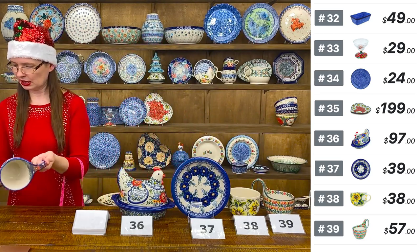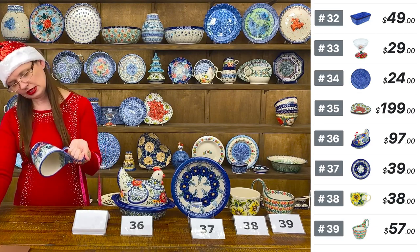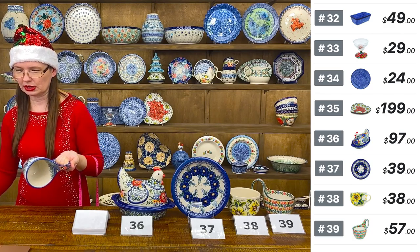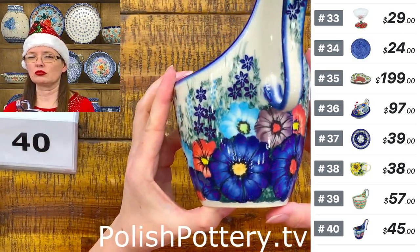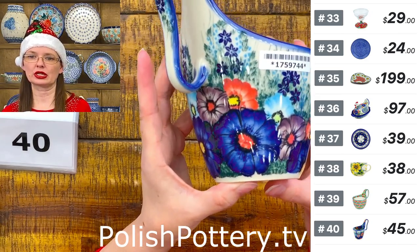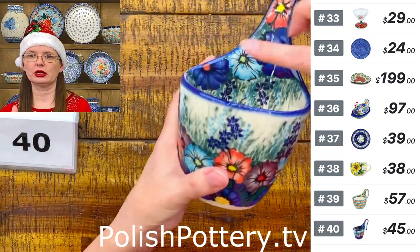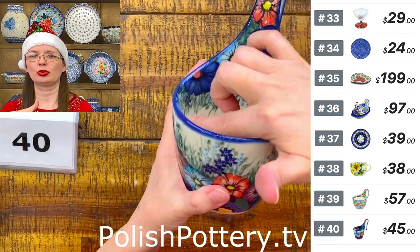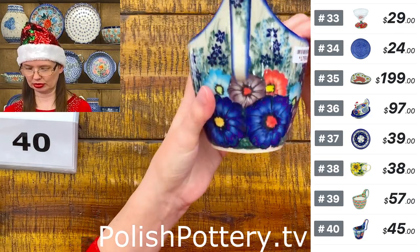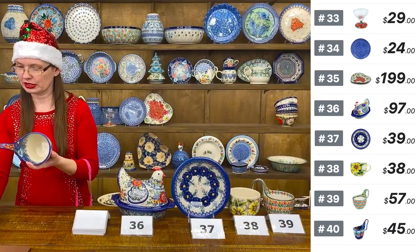Number forty is a slightly smaller loop bowl — 14 ounces — from Ceramica Dahlia. The pattern has many colors of flowers: purple, baby blue, red, cobalt, yellow, and green. I love when they paint the same design on the inside too. That purple color is unbelievable. 'Dahlia' pattern, $45.